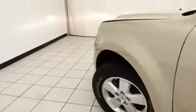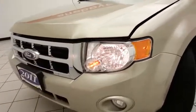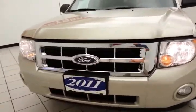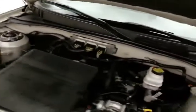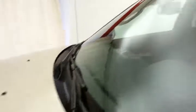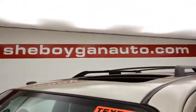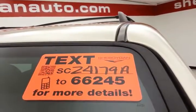Under the hood, this Escape has a 3-liter V6 with 240 horsepower, and it's just as clean under the hood as the rest of the vehicle. EPA fuel economy estimates average 18 miles per gallon in the city and 23 on the highway. Approximately 60% tire tread remaining. For more, please go to SheboyganAuto.com or text SCZ4179A to 66245.